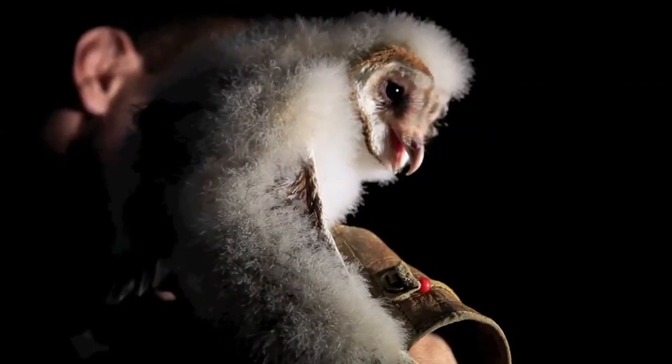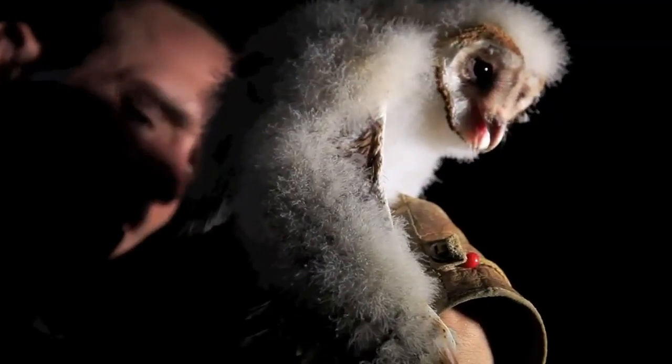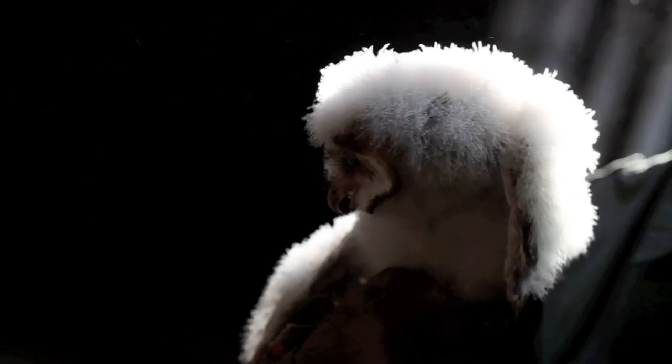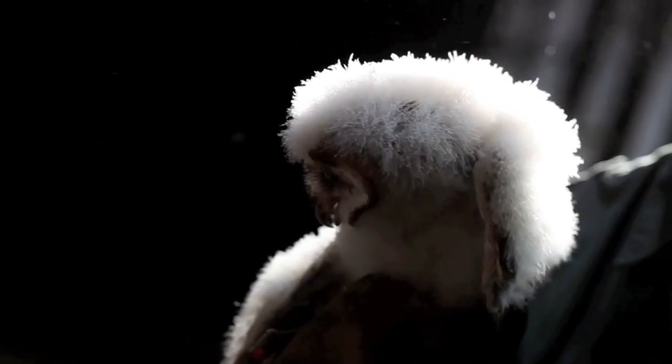The chicks will also have a begging call that they do to their parents when they're hungry. If you hear this in your barn, look up because the parent is either flying in with food or flying out to find more food. If you have barn owls living in your barn or nearby, please call 1-800-WILD-LIFE or email us at wildinfo@dnr.state.oh.us. Thank you.